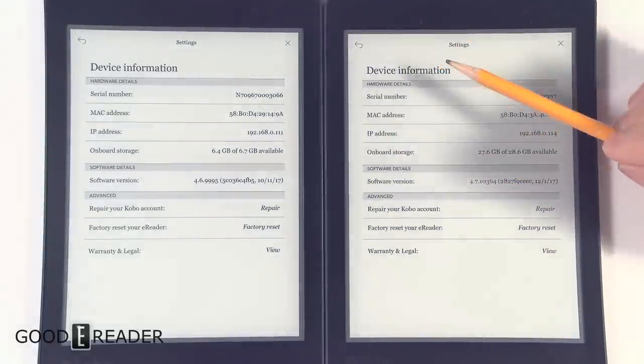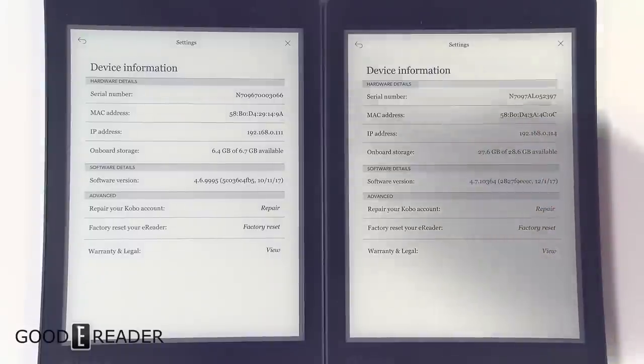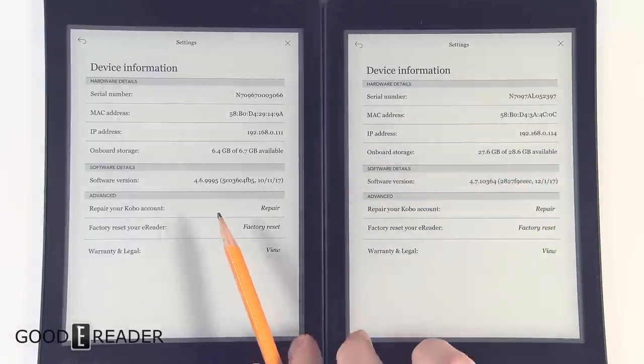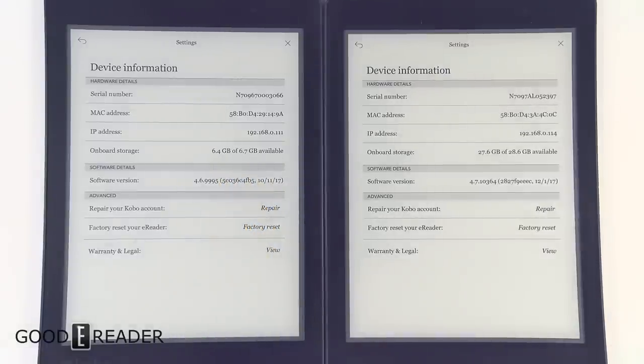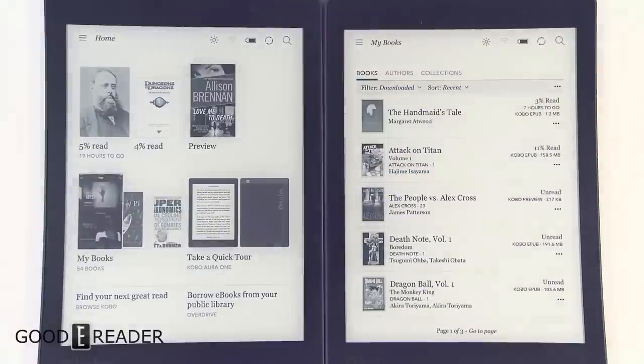On the 32 gig version, out of 28.6 GB you have 27.6 available, and on the 8 gig version, which is actually 6.7 GB, you have 6.4 available. So storage is one of the two things that are different on these devices.